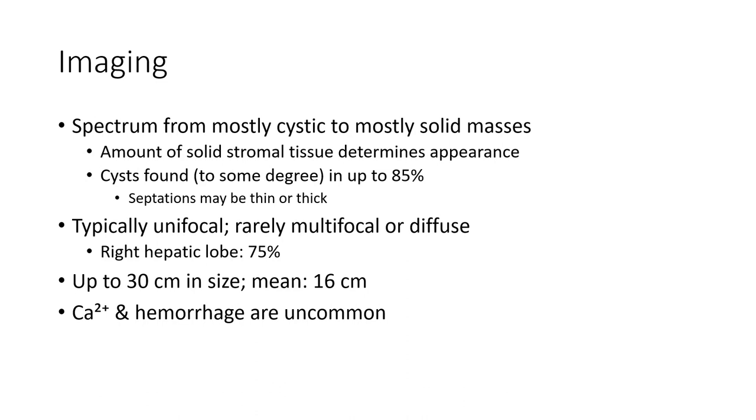On imaging, there is a spectrum from mostly cystic to mostly solid masses, depending on the amount of solid stromal tissue. Cystic components are found in up to 85%. Septa may be thin or thick.